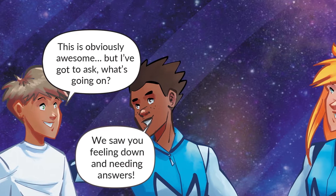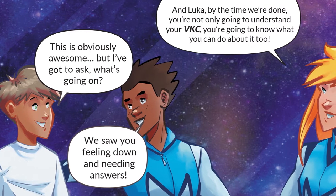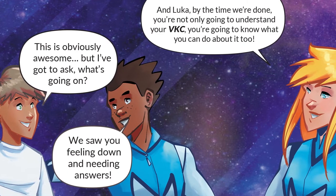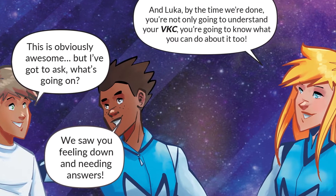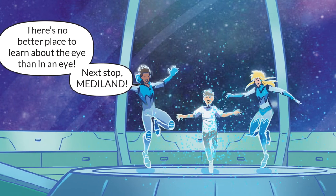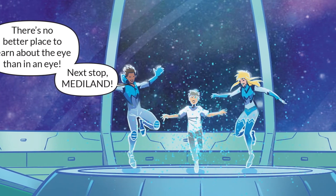We saw you feeling down and needing answers. And Luca, by the time we're done, you're not only going to understand your VKC, you're going to know what you can do about it too. There's no better place to learn about the eye than in an eye. Next stop — Mediland.